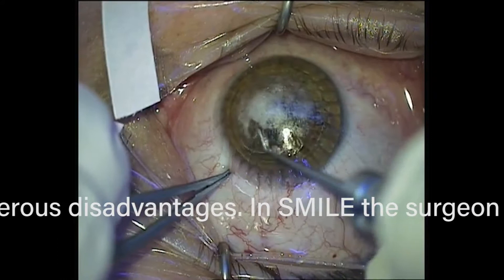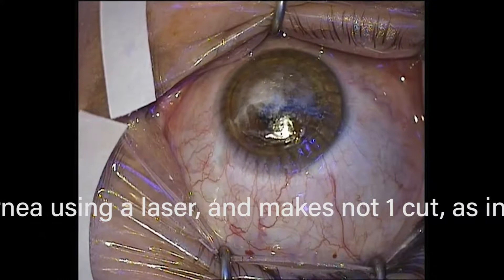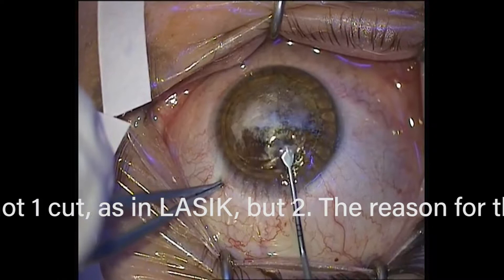We advertise for SMILE, we get them in, and we do a different procedure. So why are more doctors not doing SMILE, and why are doctors doing SMILE only doing it for like 10 or 20% of their cases? Well, hopefully as this video shows, it's major surgery. You're talking about making a huge incision in the eye and taking out a piece of cornea.